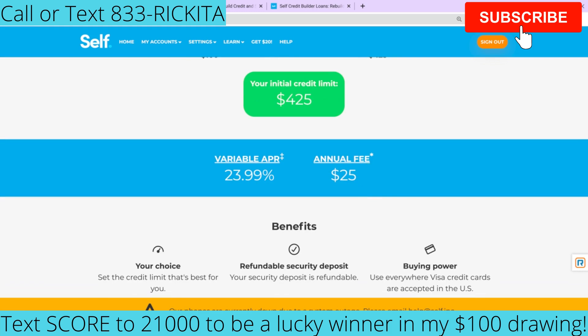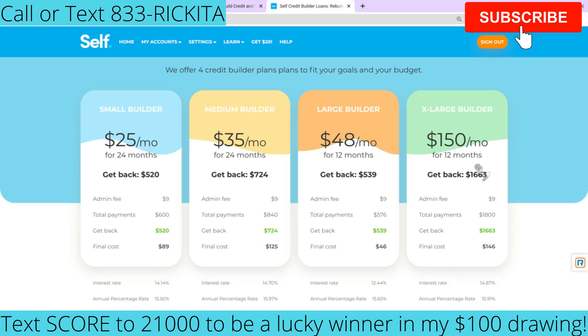This is their Visa card; the other one I showed you was just their regular account, and you have different options on what you want to pay. Now, with the $150 per month plan, you pay that for 12 months. If you really want to boost your credit score, you want to have your loan for a longer period — a few years. Let me show you a different account where you can actually have more history, which means it's going to keep reporting to the credit bureaus longer and possibly give you a higher credit score.